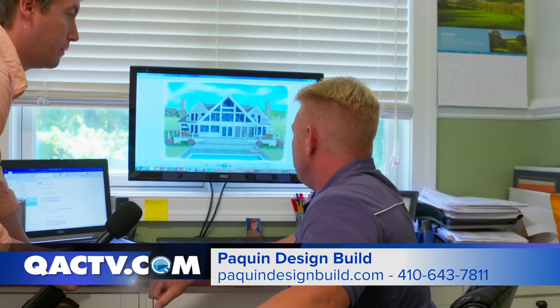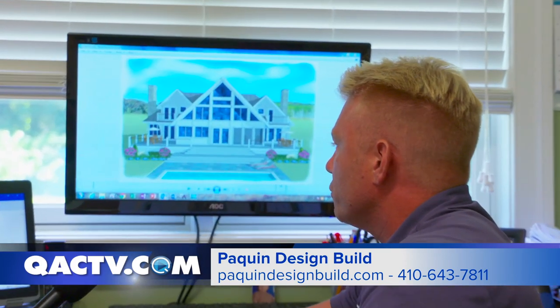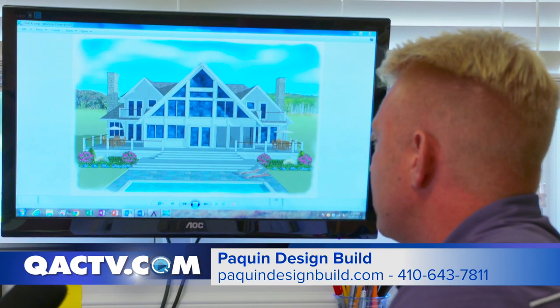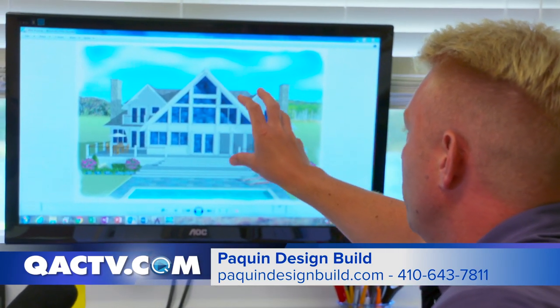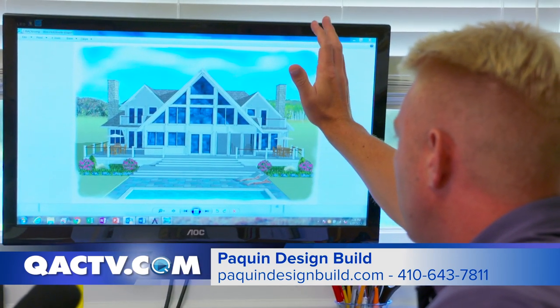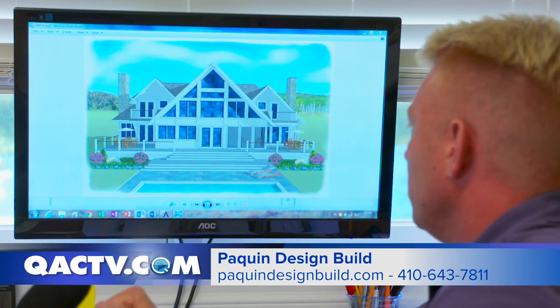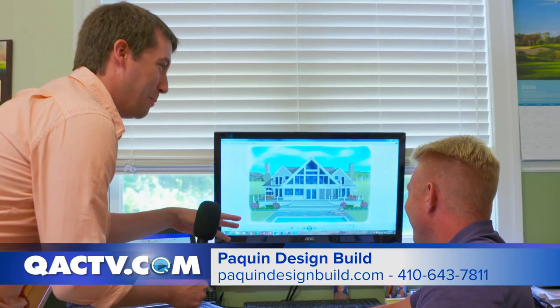So here we've got a render that we've created. What we do is we create these renders once the client has decided on the design and needs to see it a little bit more in a three-dimensional standpoint. We give it some color — a lot of times they give us recommendations on the colors that they're envisioning. They get to see it in more of a three-dimensional view and really see it come to life. That's great — so I get to actually see my dream come true before you build it, in a render.